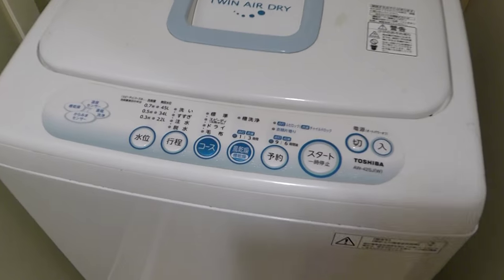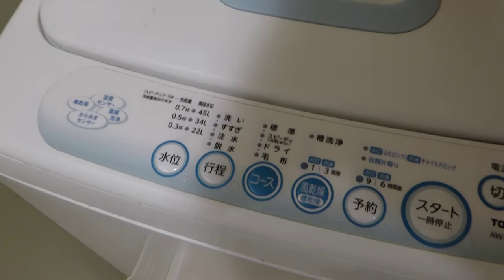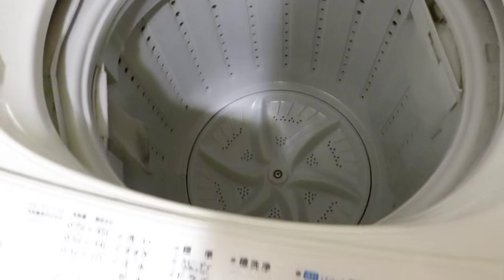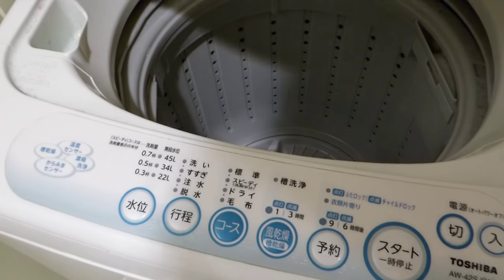Oh, the washing machine — which is quite easy to use when you get an explanation from a Japanese girl. Because I actually don't know what I'm doing, but I'm just doing what I was told.